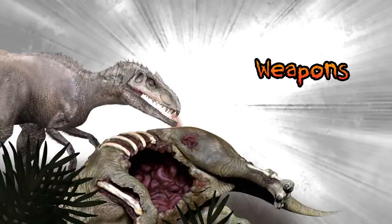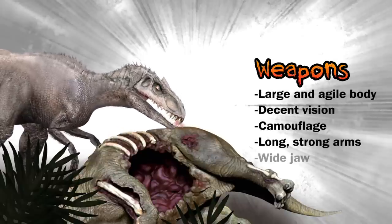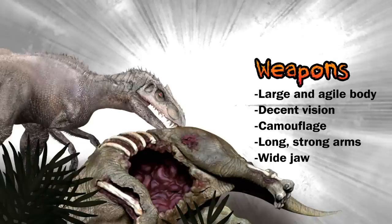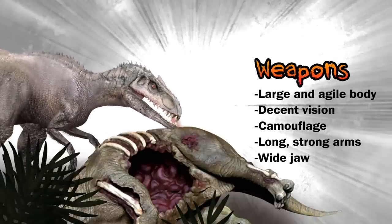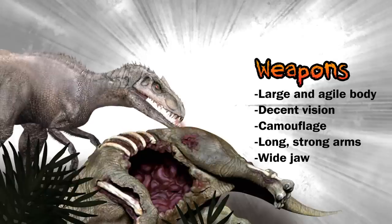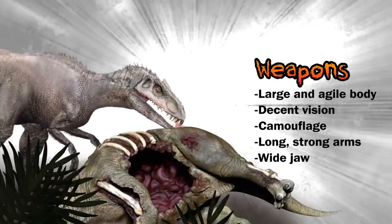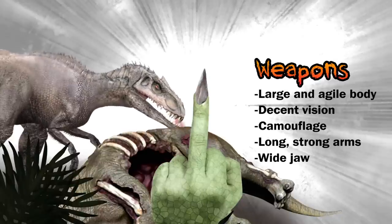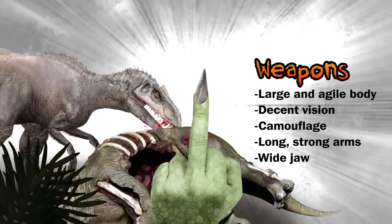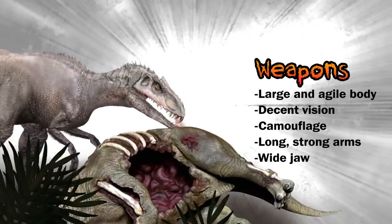Now to the weapons of Indominus. The Indominus Rex was a very large and agile dinosaur, thanks to a sprinkle of raptor DNA. Its vision was similar to Tarbosaurus in that it was slightly binocular. It possessed a great sense of smell and the ability to camouflage. The Indominus Rex had large arms with elongated middle fingers. It possessed a fairly Allosaurian body, built more for agility, not brute strength. The skull was similar to those of the Abelisaur.